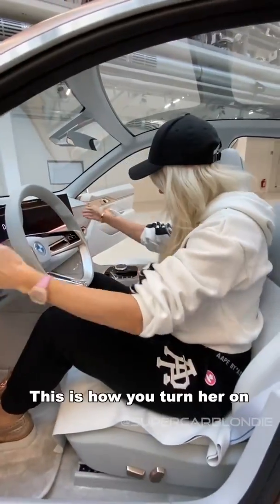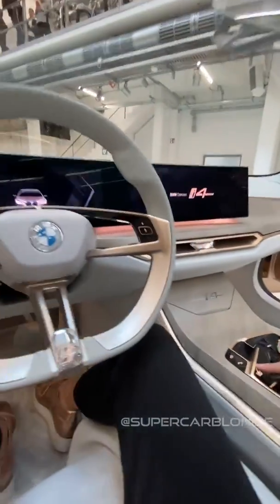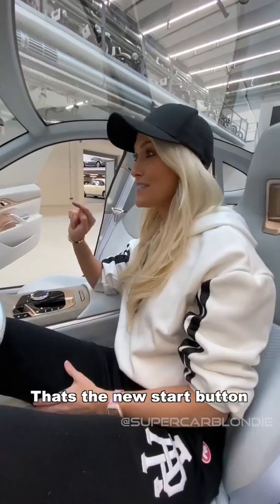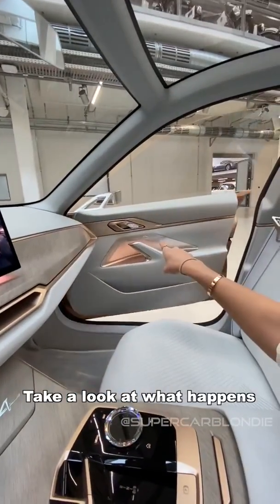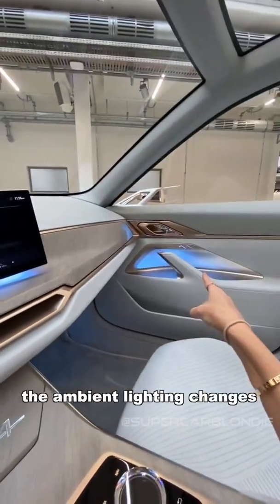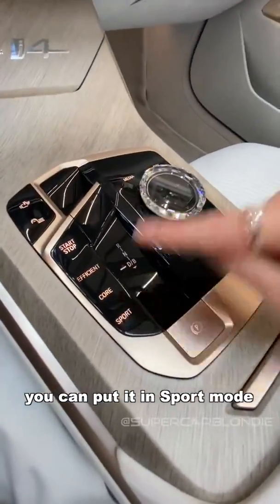That's quite cool — this is how you turn her on. Now listen to this. That's the new start button sound by Hans Zimmer. Take a look at what happens when I put it in efficiency mode — the ambient lighting changes. And then you can put it in sport mode as well.